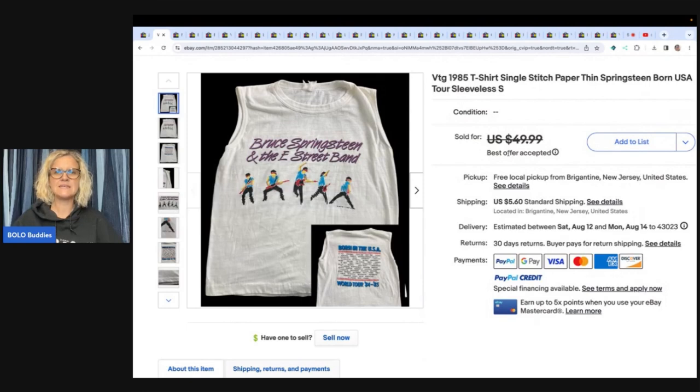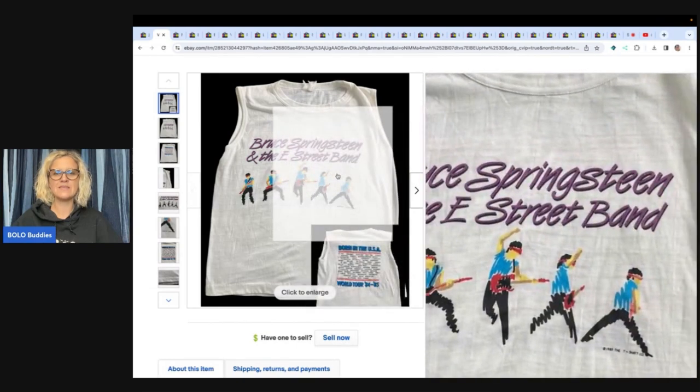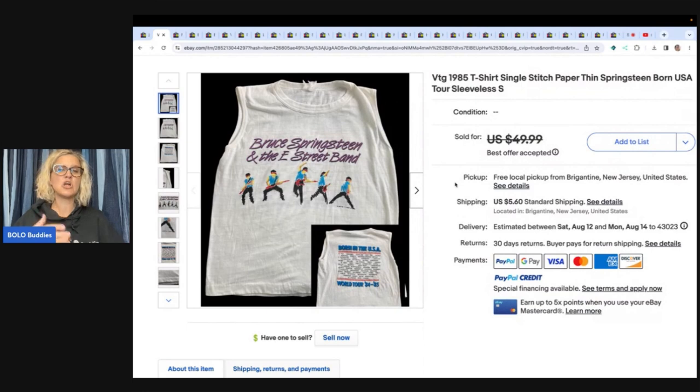It is this vintage 1985 t-shirt, single stitch — Springsteen Born USA tour. You can see how he's got the back shown down here in the corner, which I think is a pretty good idea to show both the front and back on your main photo. He said his cost of goods was zero — either trash picked, marked TP, or part of a house cleanout, marked CO. This was a house cleanout and he took a best offer of $30 plus shipping.